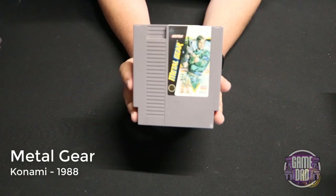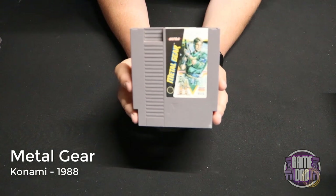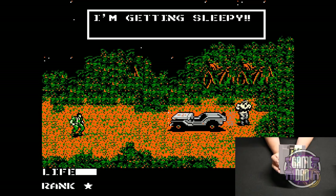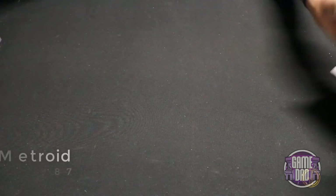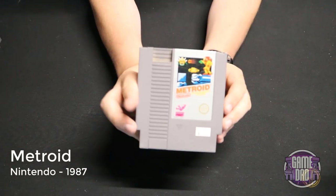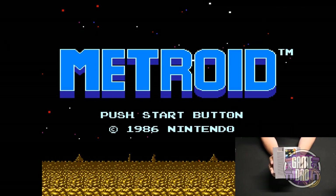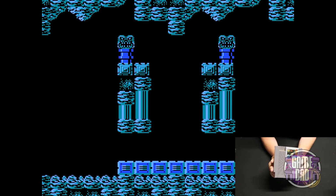Metal Gear released by Konami in 1988 gives you kind of an isometric slash top-down view. You go through, get what seems like never-ending messages on the radio, and then fight some baddies. Metroid released by Nintendo in 1987 — this is the game that started it all, with that creepy intro music and all those awesome powers that Samus Aran has.